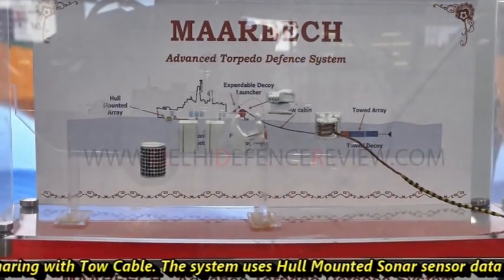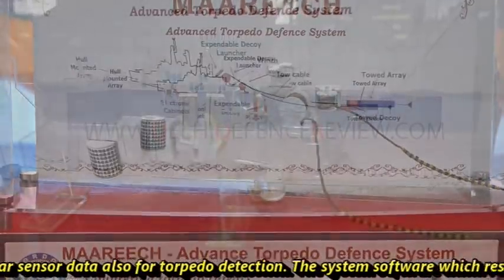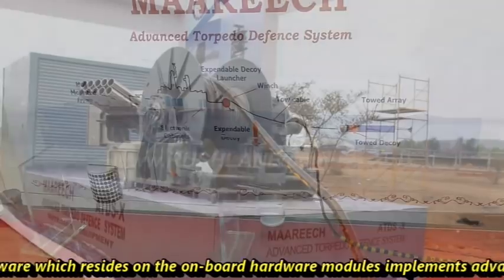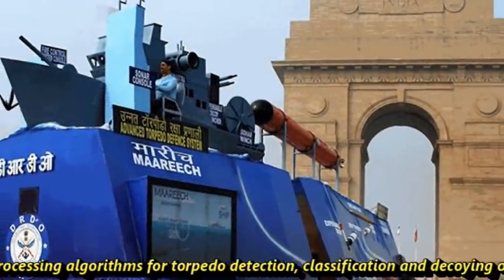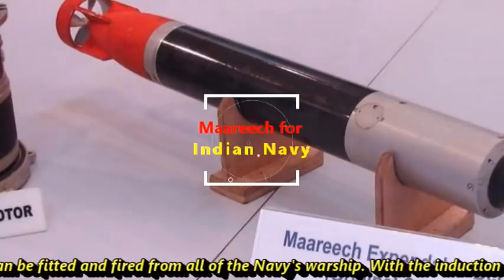The system also uses hull-mounted sonar sensor data for torpedo detection. The system software, which resides on the onboard hardware modules, implements advanced signal processing algorithms for torpedo detection, classification, and decoying. The MARICH can be fitted and deployed from all of the Indian Navy's warships.